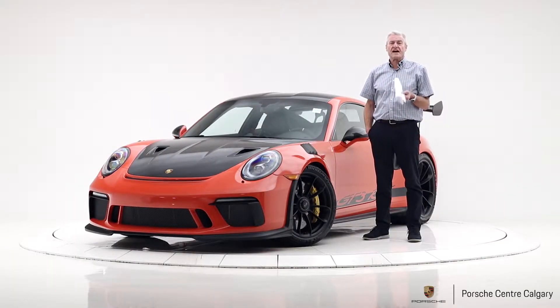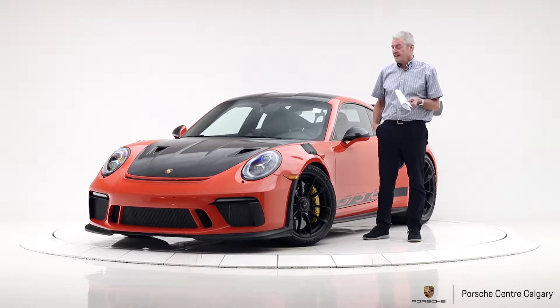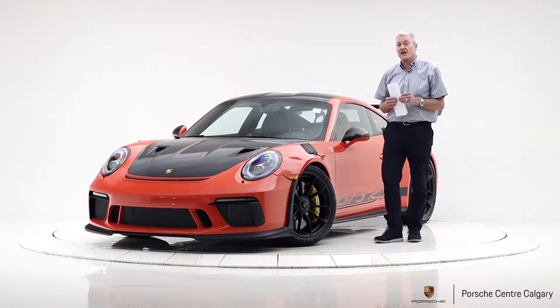Hi, I'm Mark McCaig with Porsche Centre Calgary and today it's my distinct pleasure to show you the newest addition to our used car fleet. This is a very special 2019 GT3 RS painted in beautiful lava orange, one of my favourite colours for these cars.